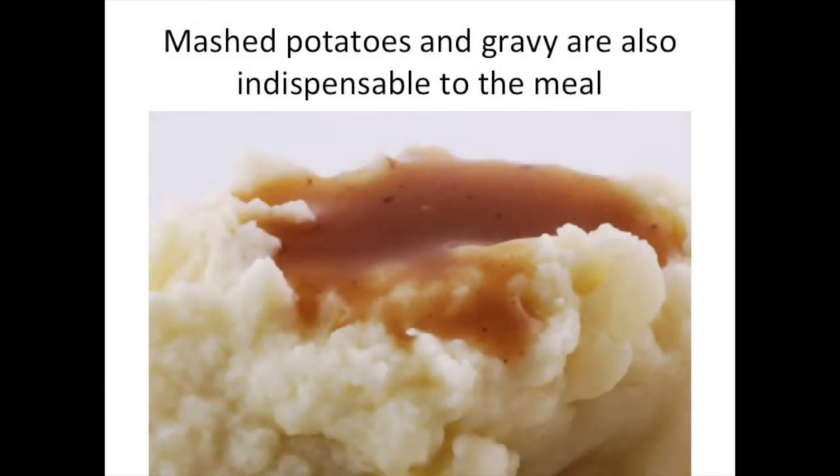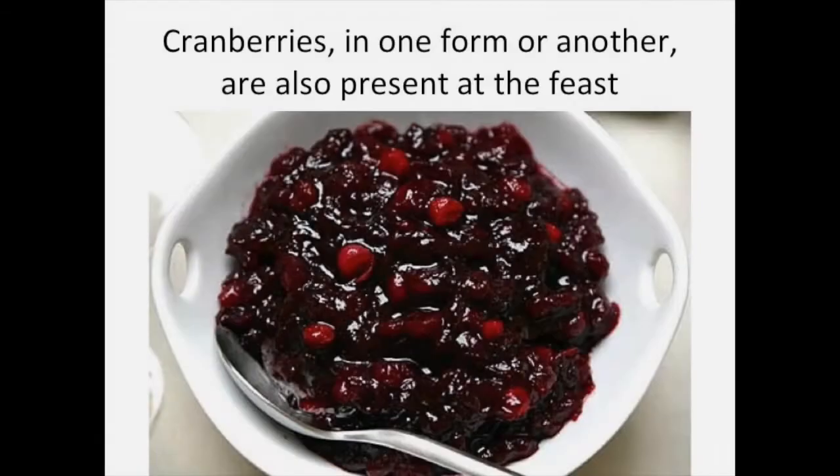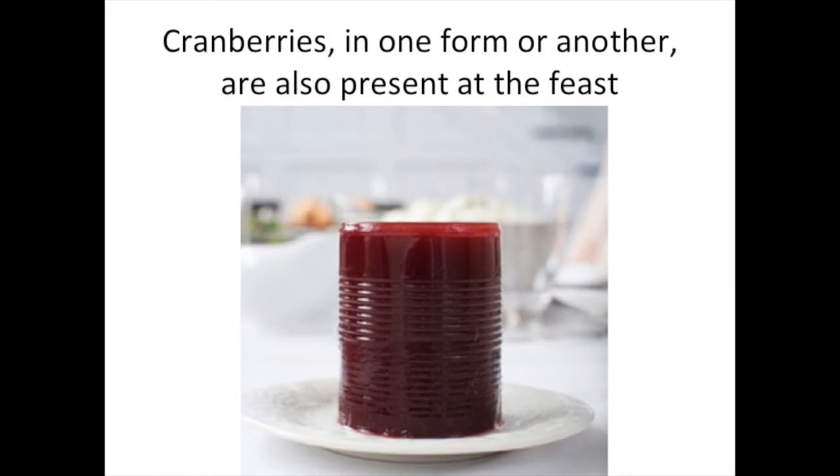Mashed potatoes and gravy are also a really important part of the meal, and one of my favorite parts. Cranberries, in one form or another, are also present at the feast. Here you can see the pure cranberries, and these are the ground cranberries. This is the cranberry sauce or the cranberry relish. And here you can see the cranberry jelly — it comes in a can and you slice it up.